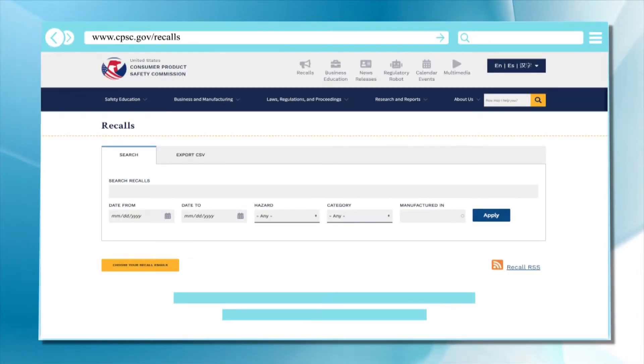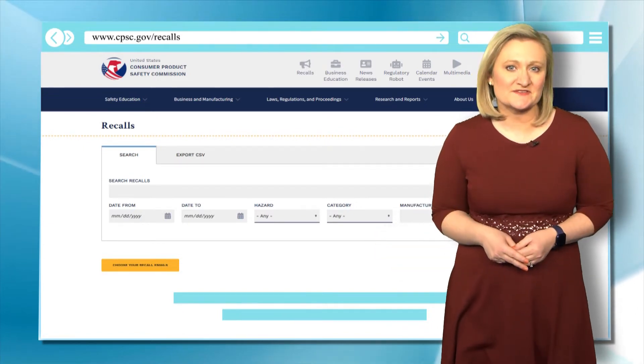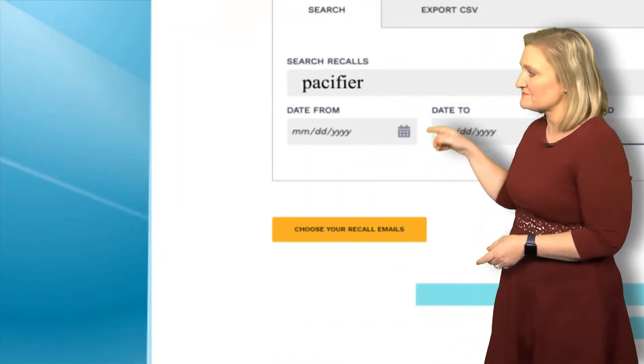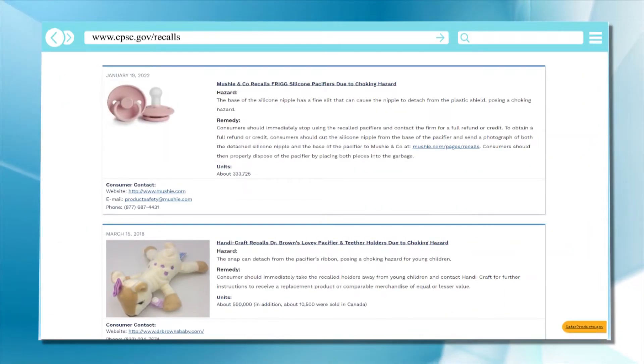This is the Consumer Product Safety Commission. Here, you don't even have to know the brand of the product — you can search for recalls on anything. So let's type in 'pacifier' and hit apply. You instantly find all of the recalls in recent years for this product.